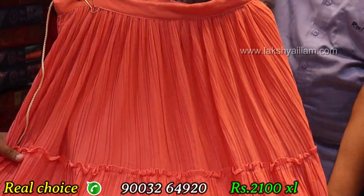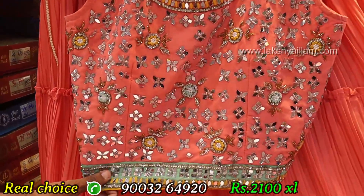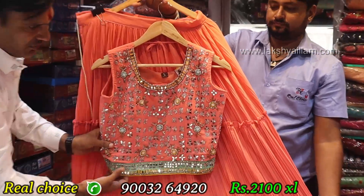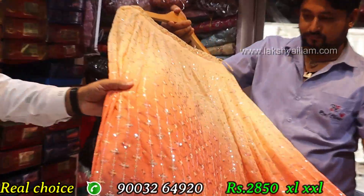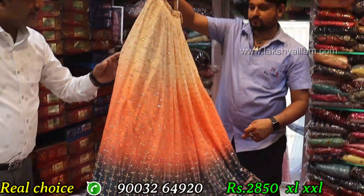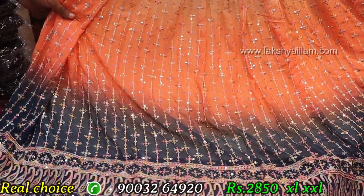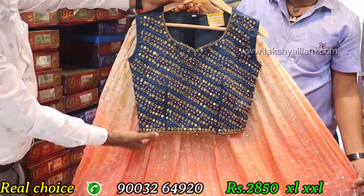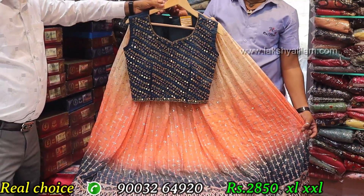Siphon Georgette top. Full mirror work, size L and XL. Rate only 2,850. Also available in axle double-XL size at almost the same price — two sizes.